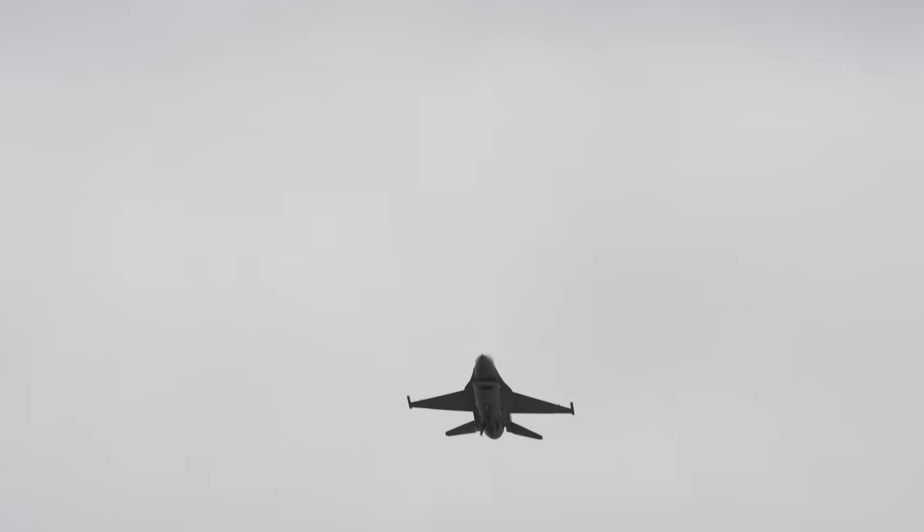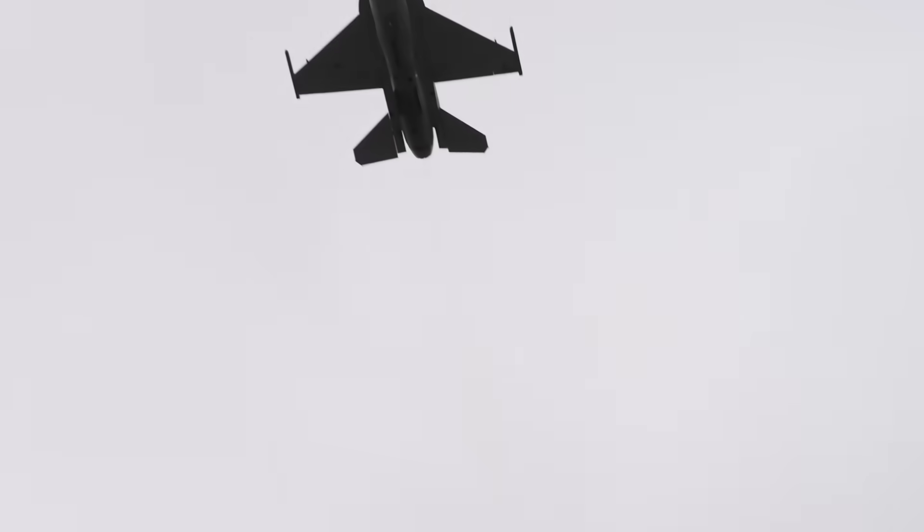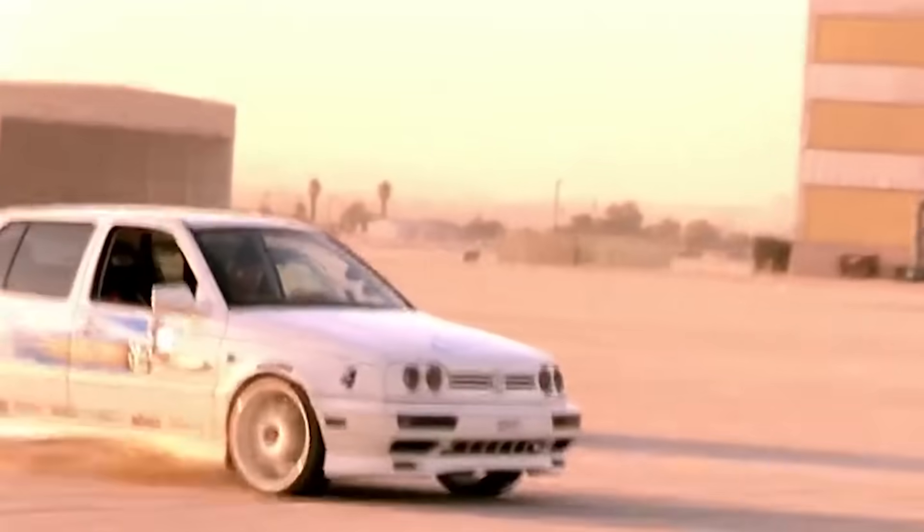So while afterburners can be incredibly valuable tools during takeoff, when accelerating to supersonic speeds, or even in combat, they have to be used strategically — like hitting the NOS button in a Fast and Furious movie — rather than treating them like an additional gear that you could just shift into when you're in a hurry.